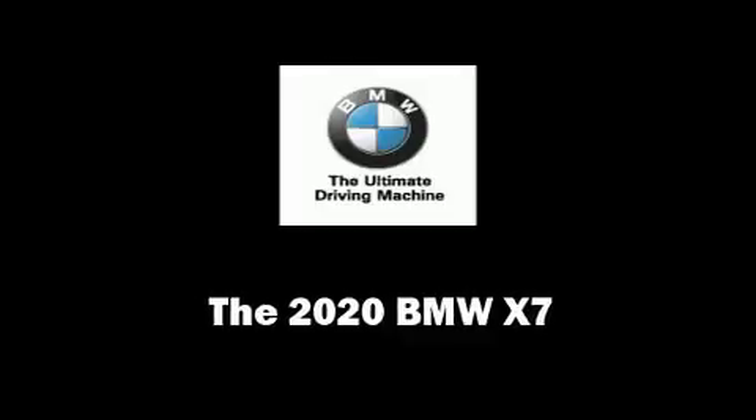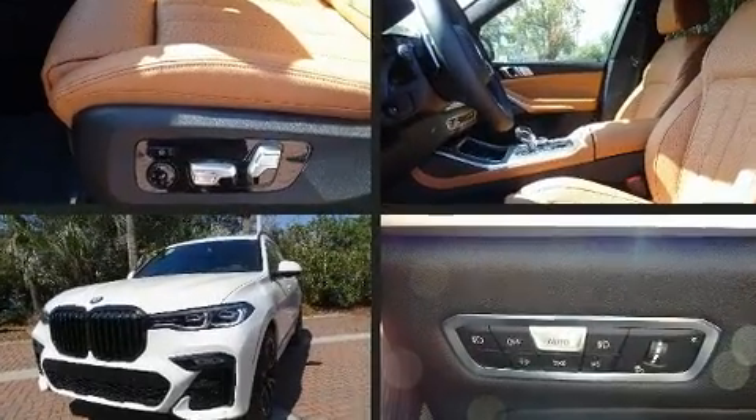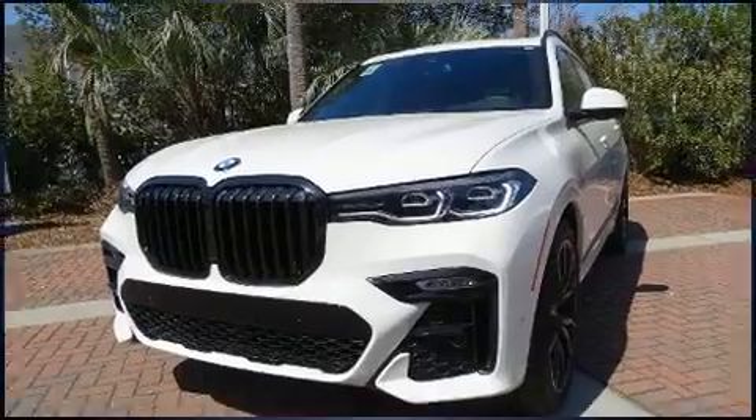Treat yourself to a test drive in the 2020 BMW X7. Smooth gear shifts are achieved thanks to the 3.0-liter, 6-cylinder engine, and load-leveling rear suspension maintains a comfortable ride.